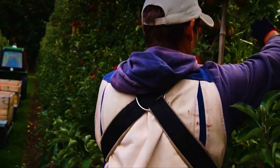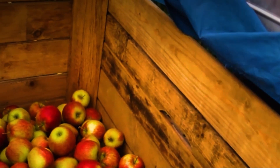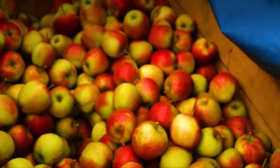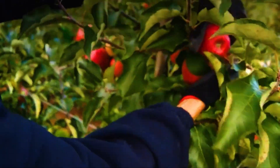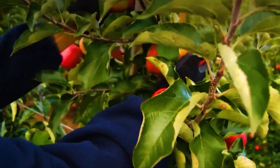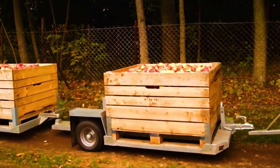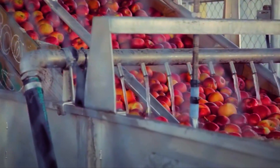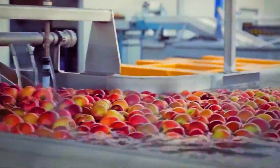To maintain the highest quality, apples are handpicked to prevent bruising and preserve their freshness. A mature apple tree can produce between 100 to 500 apples, depending on the variety and care conditions. On average, a picker can harvest 10 to 12 crates per day, equivalent to approximately 6,600 to 8,800 pounds of apples. After picking, apples are collected in large bins and transported immediately to sorting facilities, where they undergo thorough inspections to ensure they are free from bruises, blemishes, or pests.